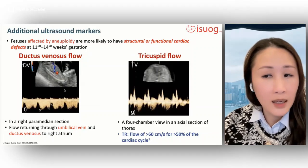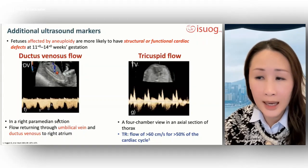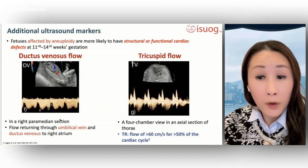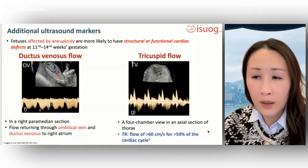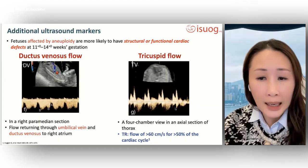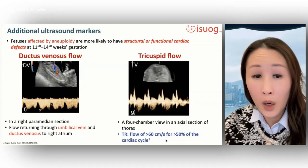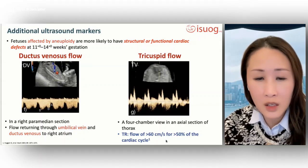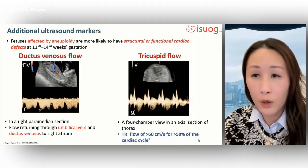The ductus venosus is normally assessed in a right paramedian section; color Doppler is used to identify flow returning through the umbilical vein and ductus venosus to the right atrium. Flow through the tricuspid valve is assessed by identifying the four-chamber view in an axial section of the thorax. Tricuspid regurgitation is associated with an increased risk of trisomy 21 and is defined as flow greater than 60 centimeters per second for more than 50% of the cardiac cycle.